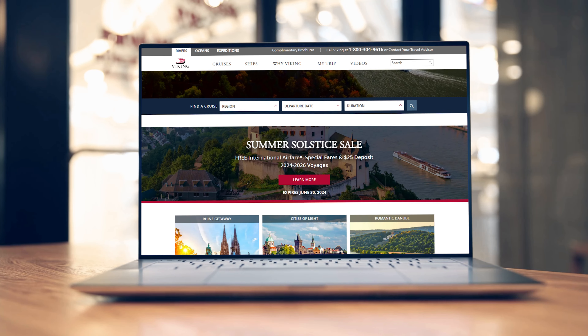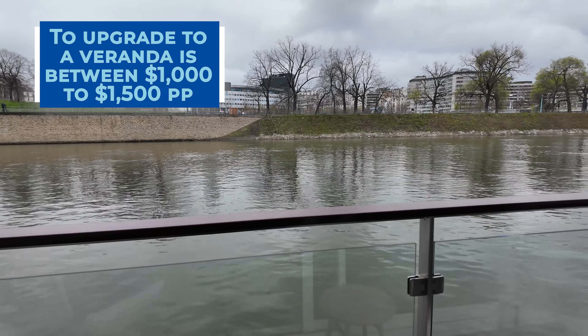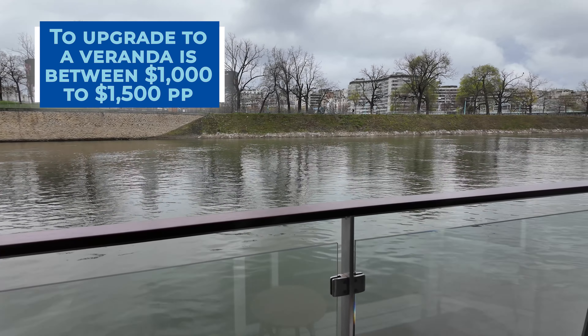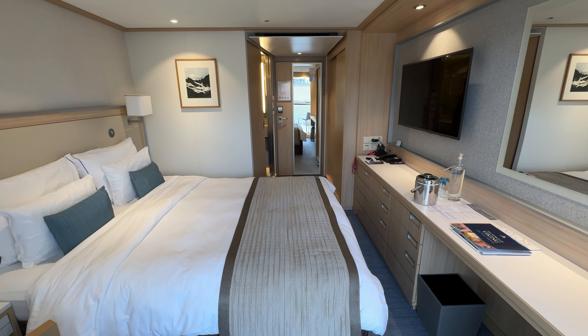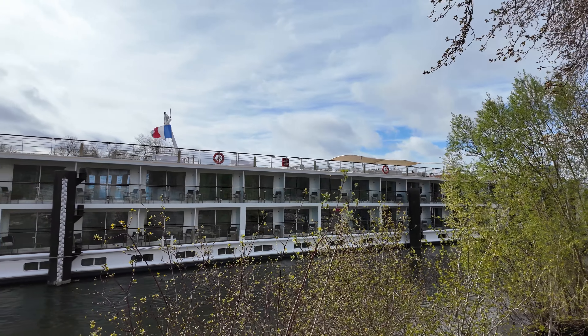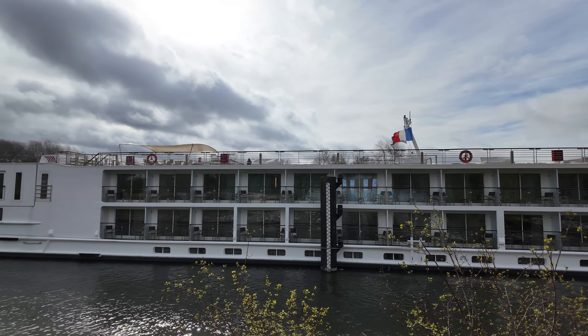Sales and promotions are constantly changing. However, to upgrade from a standard stateroom to a veranda stateroom for our particular itinerary was anywhere between $1,000 to $1,500 per person. And since we put our Viking River Cruise review out, we've received a lot of questions about whether we think it's worth it to upgrade to a veranda stateroom.